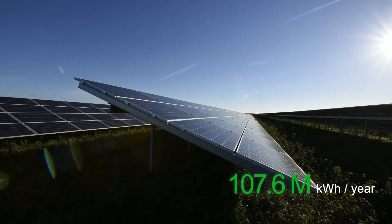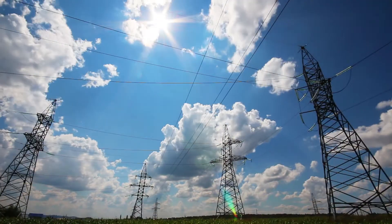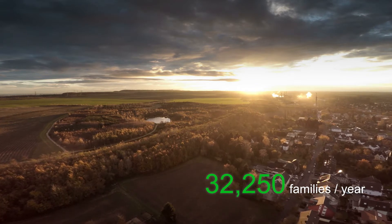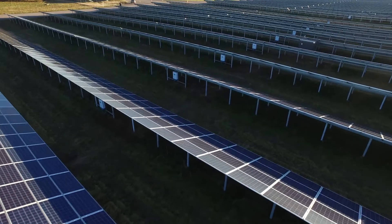The expected annual electricity generation is 107.6 million kilowatt-hours, enough to power an estimated 32,250 Danish households.